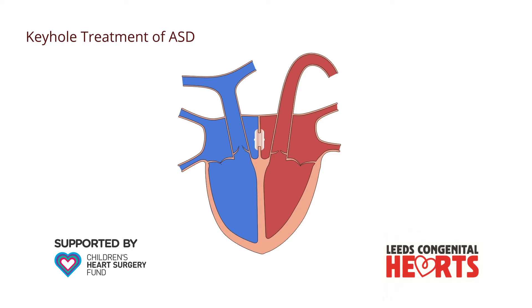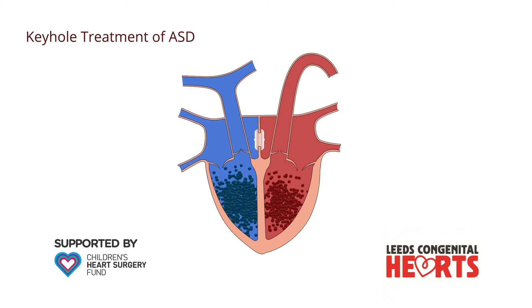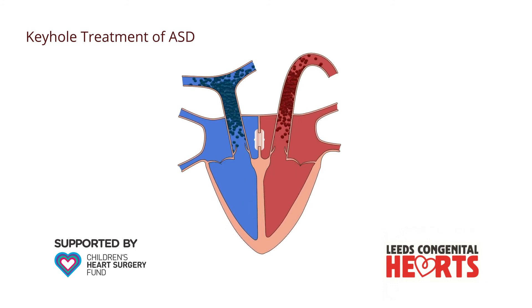Once an ASD has been closed, the right side of the heart becomes smaller. It may return to a completely normal size, but doesn't always, especially if a larger hole is not closed until later in life.